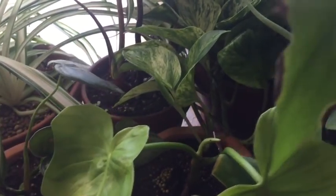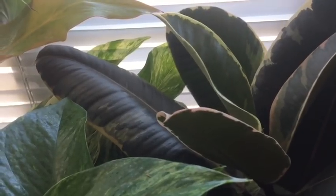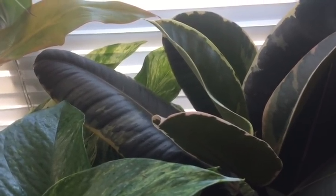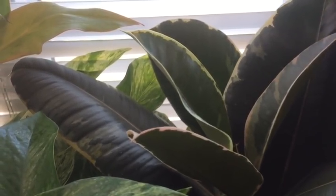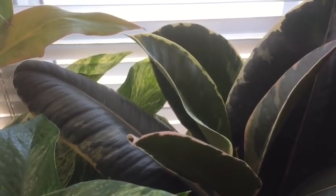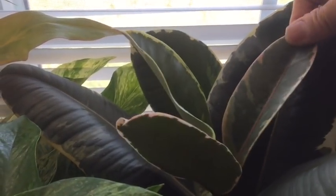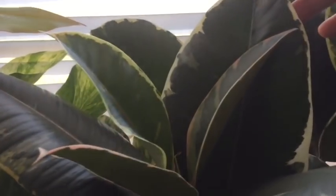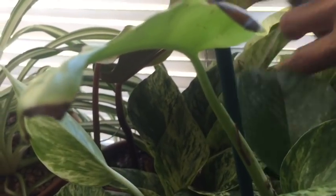Here's a rubber tree — I have had this one for over a year, it's one of the oldest rubber trees I have. This is Ficus elastica 'Tineke'. I have quite a few rubber trees and I love them. Oh, I forgot to mention — this one here is another Marble Queen pothos.